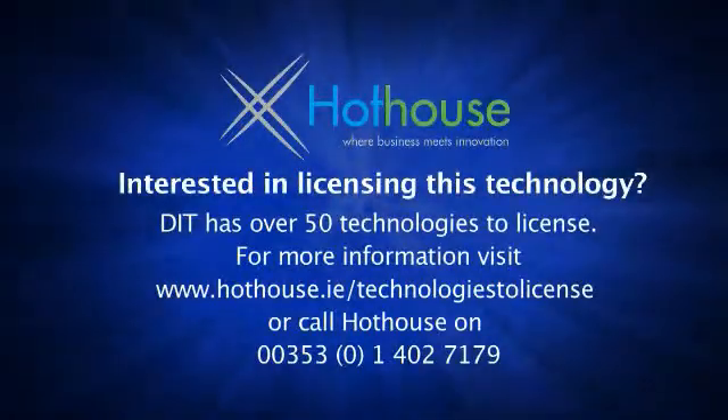If you're interested in any of these technologies to start a business or enhance the business you've already got, please contact us at hothouse.ie.